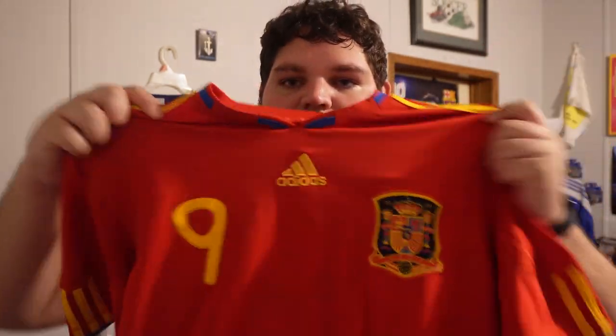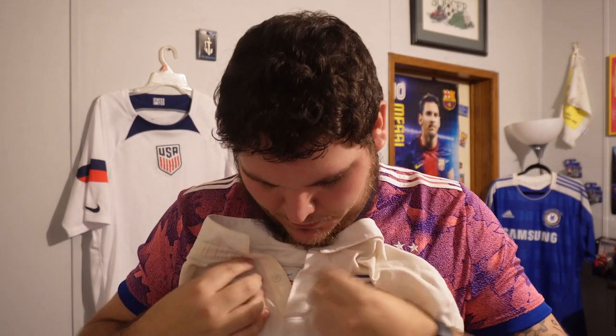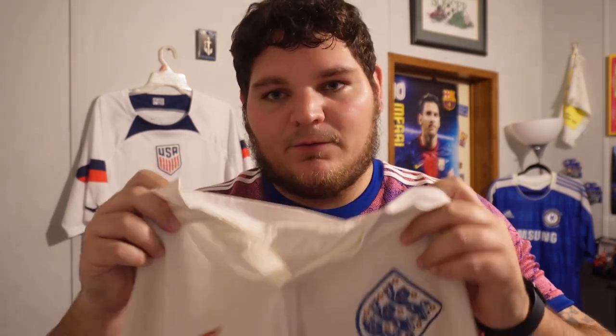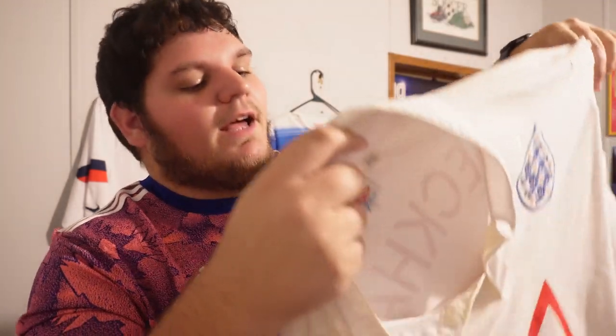I have another 2010 World Cup Spain jersey — not David Villa, this one is Fernando Torres. My brother gave me this one. Then my only England kit: I wore this one a lot at soccer camps because my coaches were British and they always liked me wearing it, even though I'm American. The collar is the only thing I didn't like, but it has the buttons and it has David Beckham on the back, number seven. It feels more like a t-shirt than a slick jersey, but I like everything about it.